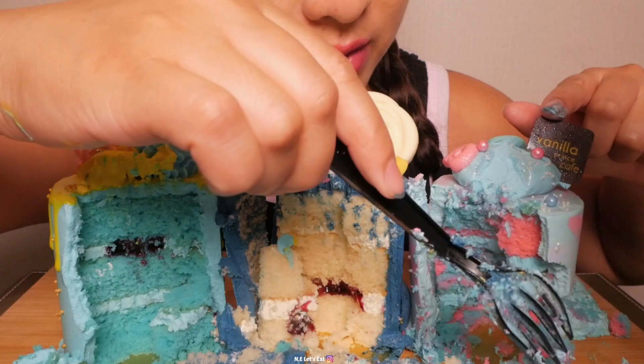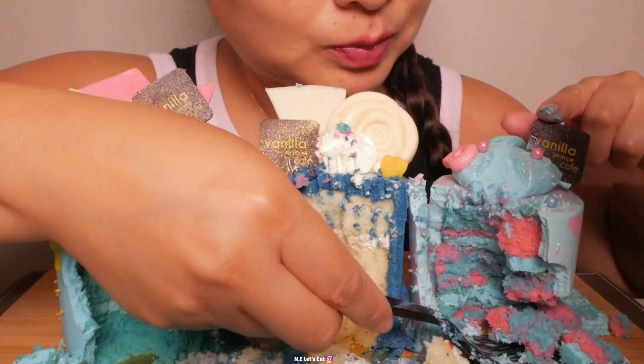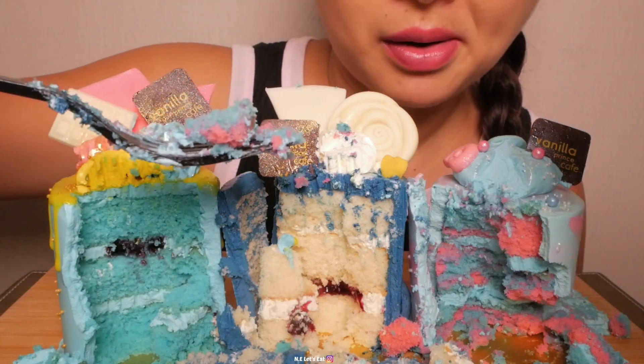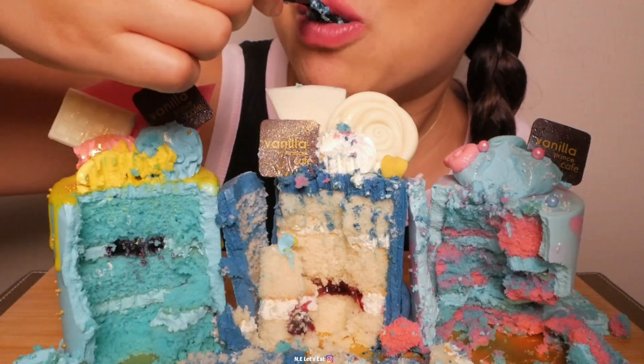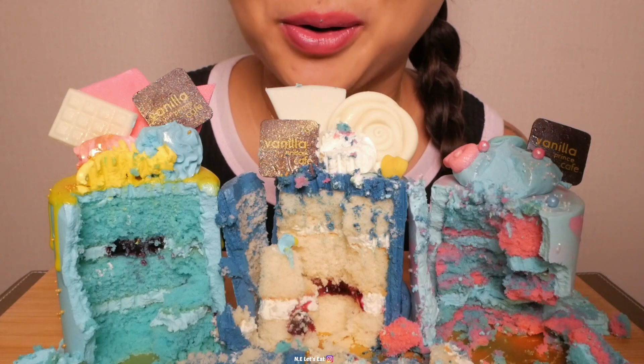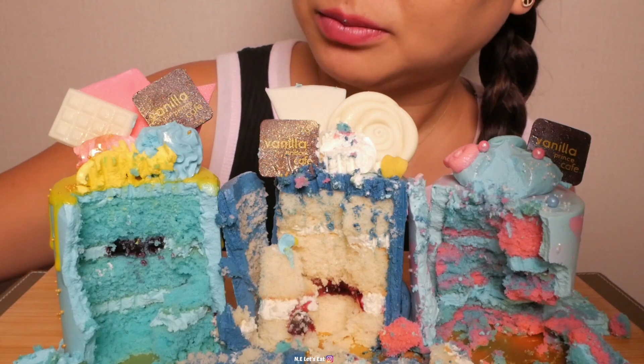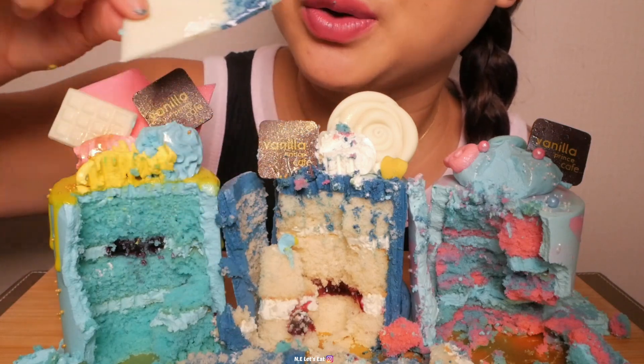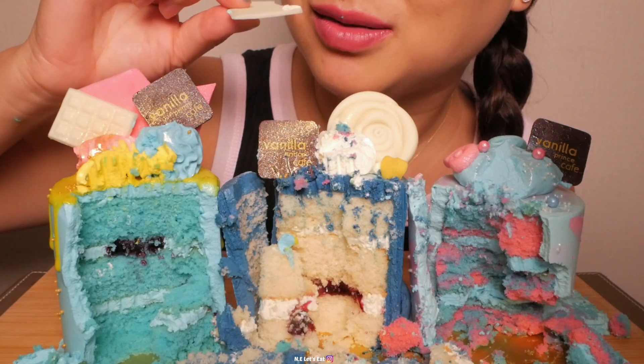This one doesn't have that center. I do really like the crunchy chocolate though.